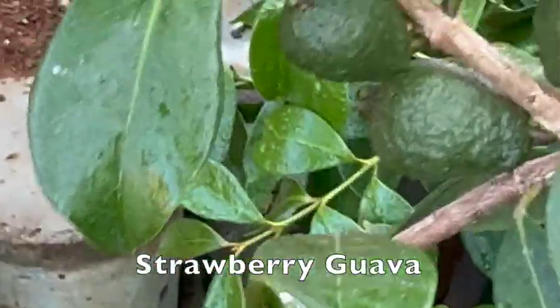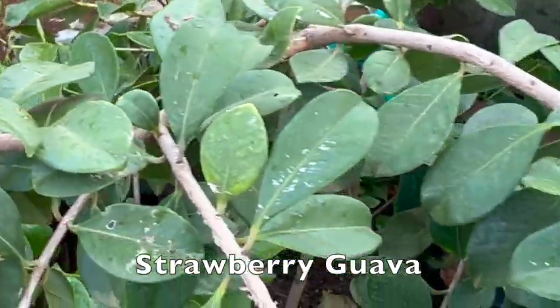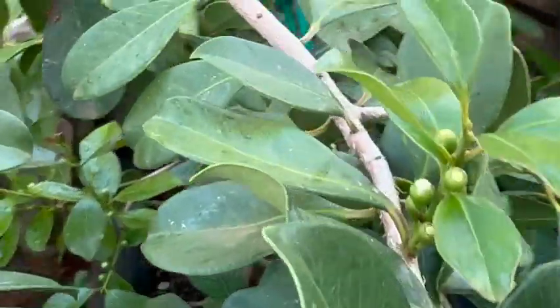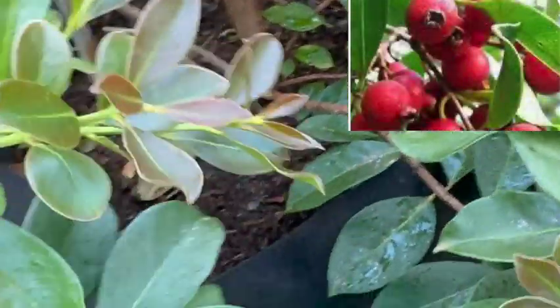Check out our Strawberry Guavas. These fruit have a delightful flavor that's a mix of strawberry and guava. They're great for fresh eating, making a refreshing drink, or even jams. Can't wait for them to turn red.